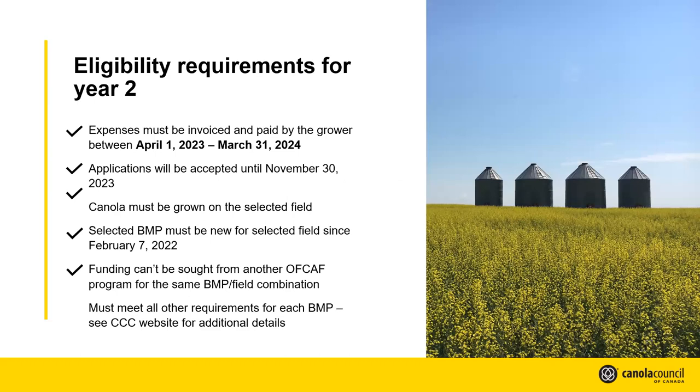Year two of the program began on April 1st, 2023, tied to the federal fiscal year running from April 1st to March 31st. Year two covers any costs incurred starting April 1st, 2023 and up until March 31st of next spring. The application deadline is November 30th, so that's coming fairly quickly. We encourage you to get those applications in as soon as possible. The sooner you submit the relevant information, the sooner those funds can be paid out if the practice has already been completed.